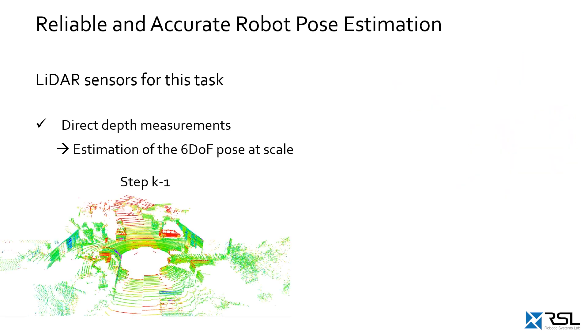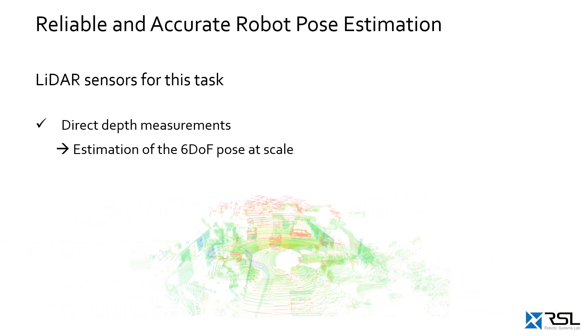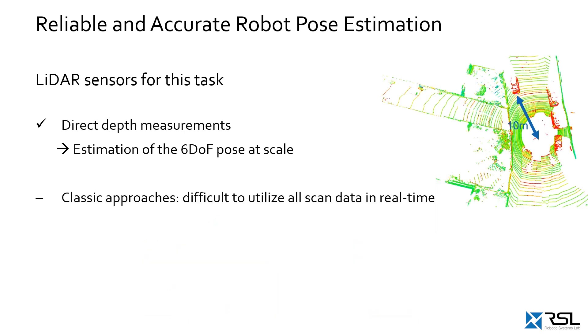Assume we have a point cloud scan given at time step K-1 and another scan at step K incoming. The overall goal is then to determine the transformation between these two consecutive scans. However, in particular for classic model-based approaches, it is difficult to utilize all scan data while maintaining real-time operation.